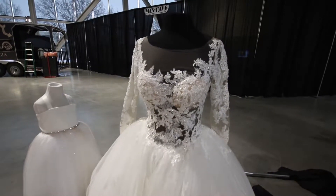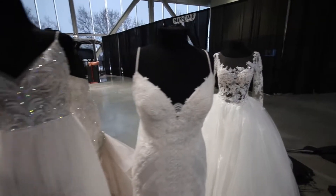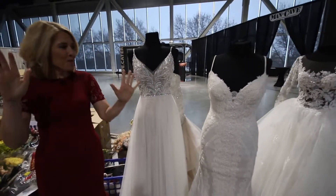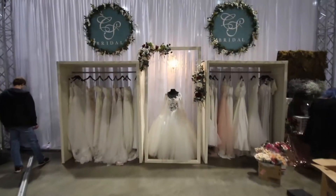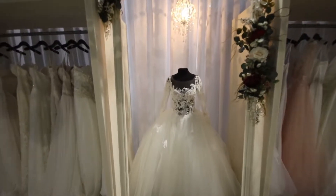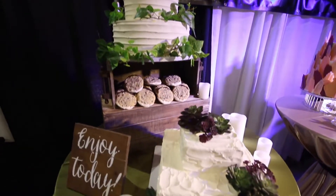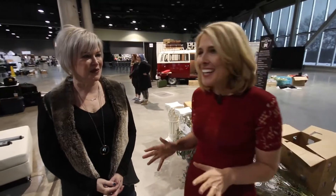Hi, it's Chris Crocker, and I am here at the Spokane Convention Center, where it is being transformed into a magical bridal wonderland. It is the Bridal Festival, a two-day amazing event, all things bridal, and I am here with Tammy Schneider. I am so excited to be here. This looks like a fun weekend, and we're here at the dresses.